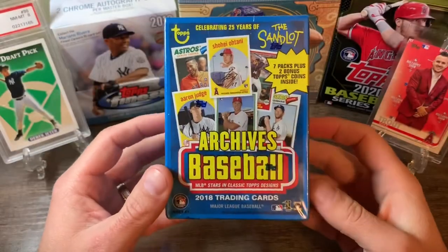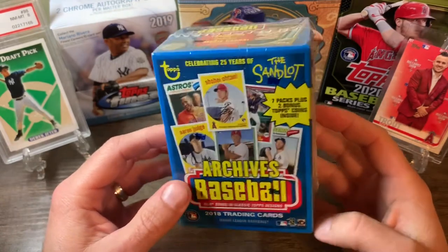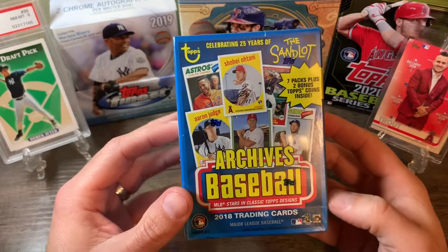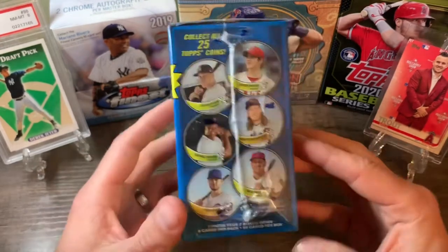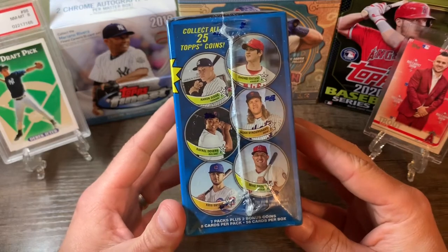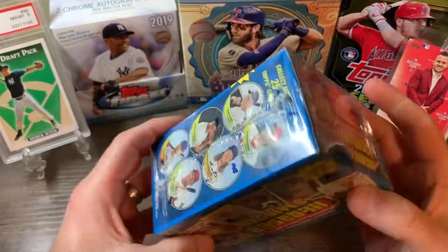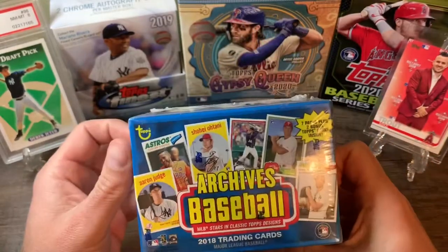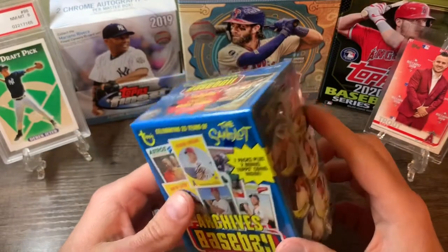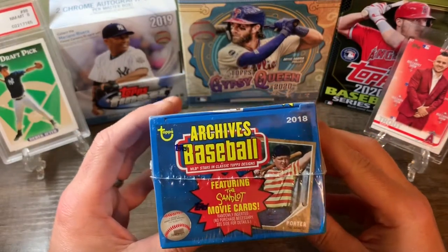What's up everybody, it's BCBA Cards coming to you with another small little break. Got a 2018 Topps Archives blaster box — seven packs plus two bonus coins, 50 cards total. Got this on Amazon for $19.99. Looking for the Acuna rookie, the Soto, the Acuna. It's also got the Sandlot cards in it.